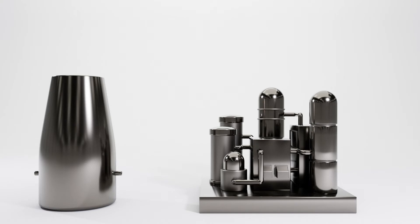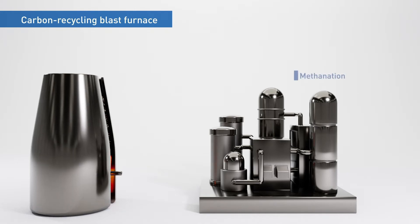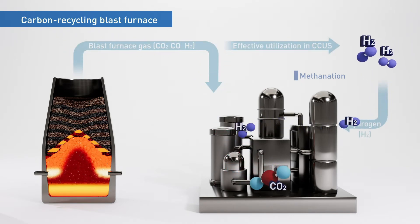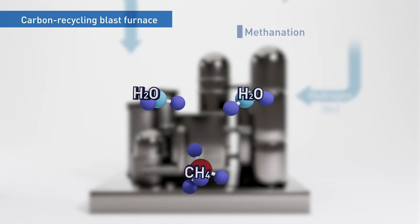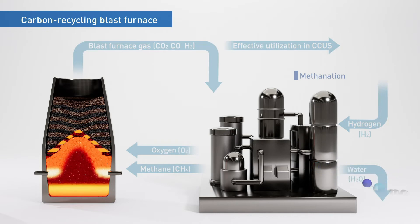Against this backdrop, JFE Steel is now fully involved in developing carbon-recycling blast furnace technology. In a normal blast furnace, coke is used to reduce the iron ore, which means the production of CO2 is unavoidable. In a carbon-recycling blast furnace, however, hydrogen would be used to convert the CO2 into methane. The methane would then be used in the reduction process, so the carbon would continuously be reused. The solution represents a potentially significant contribution toward the effort to achieve carbon neutrality.